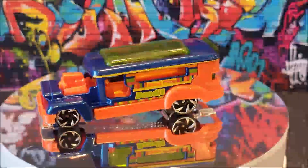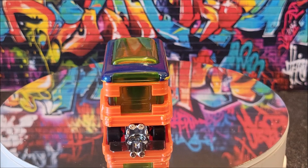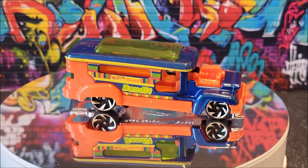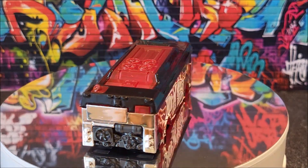Here we have the Road Bandit. Two of five for Hot Wheels Fast Transit, number 30 of 250 for the full lot. This is going to come with two different colors, originally designed in 2020.